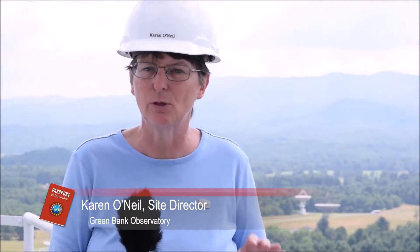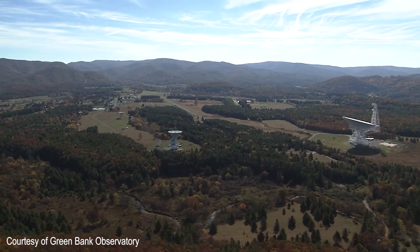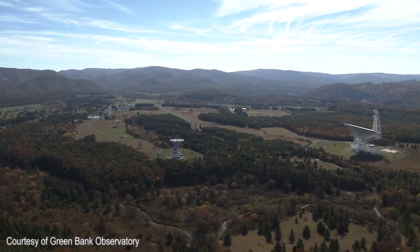NSF is really proud of having been the driving force behind Green Bank Observatory. The Green Bank Observatory is actually an NSF-owned and operated facility. That means everything that you see here was funded through NSF dollars — all of the telescopes and everything else — and is in fact owned by the National Science Foundation, owned by the federal government.